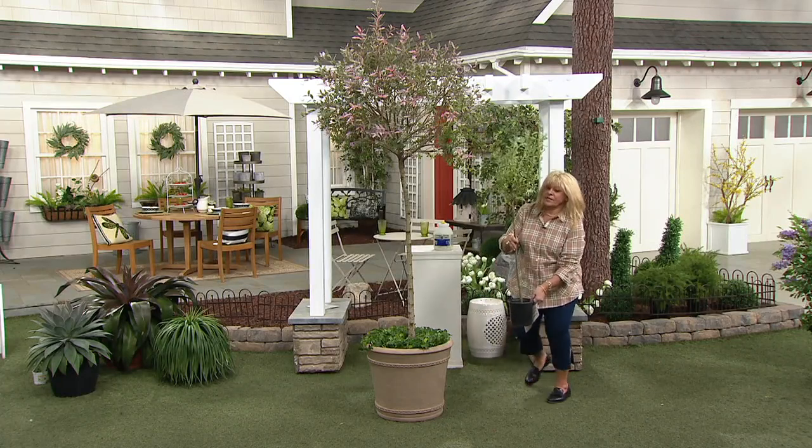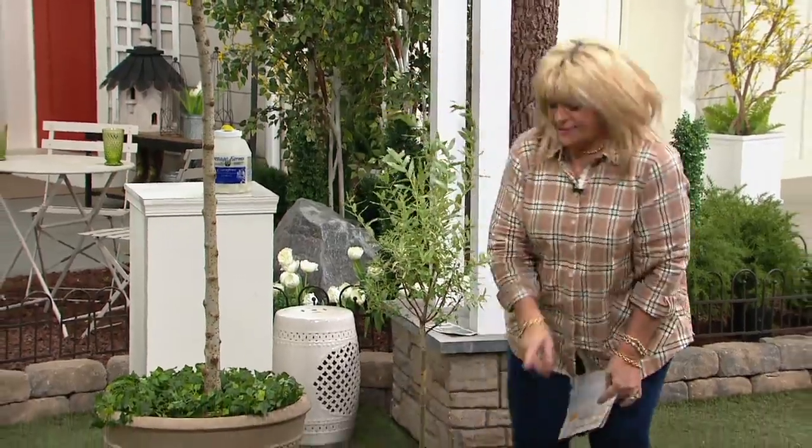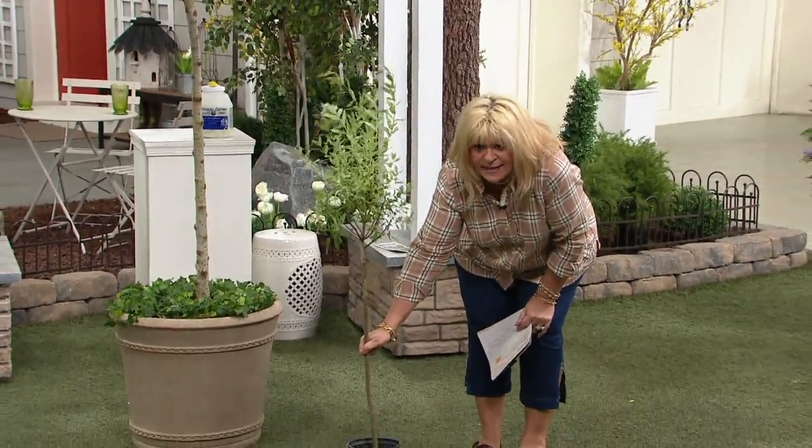It's already coming out of the pot. It's a good size, and I judge that by how big the base is.